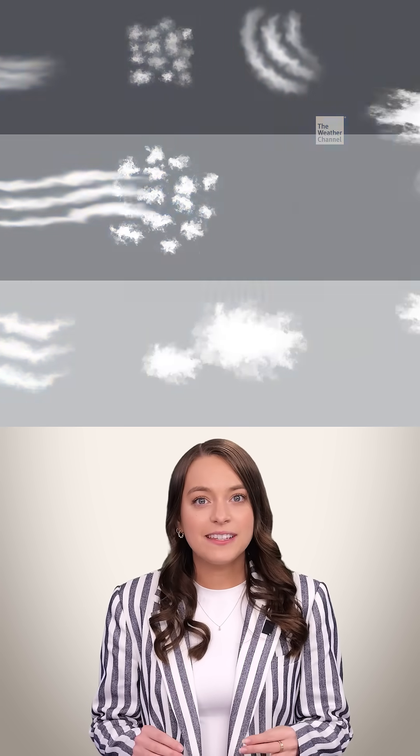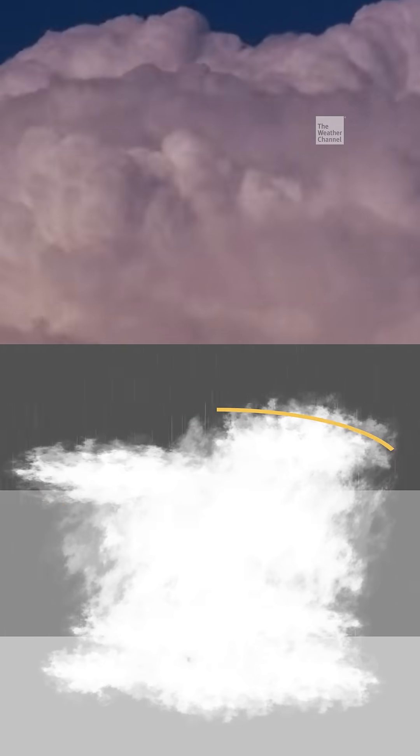But cumulonimbus clouds — those are the ones you want to watch out for, because they are probably going to rain and storm on your parade. They shoot up in the atmosphere, creating a tower known as an anvil.